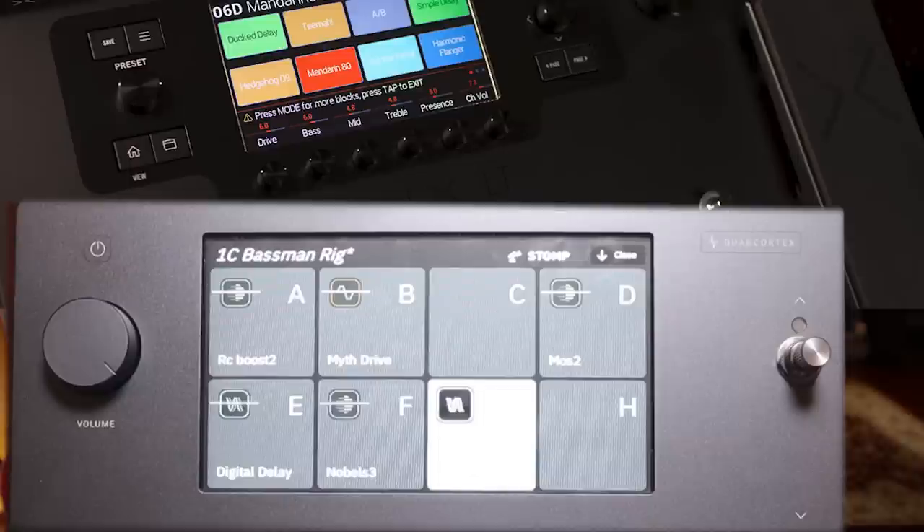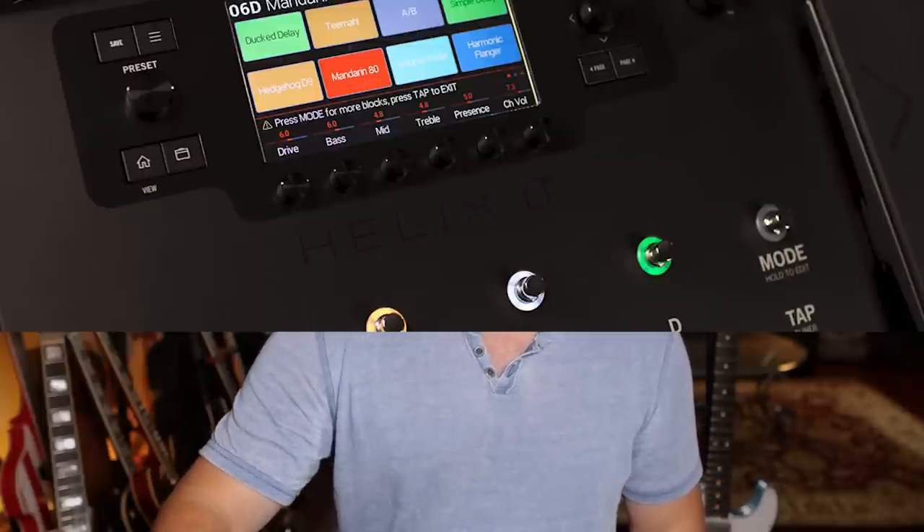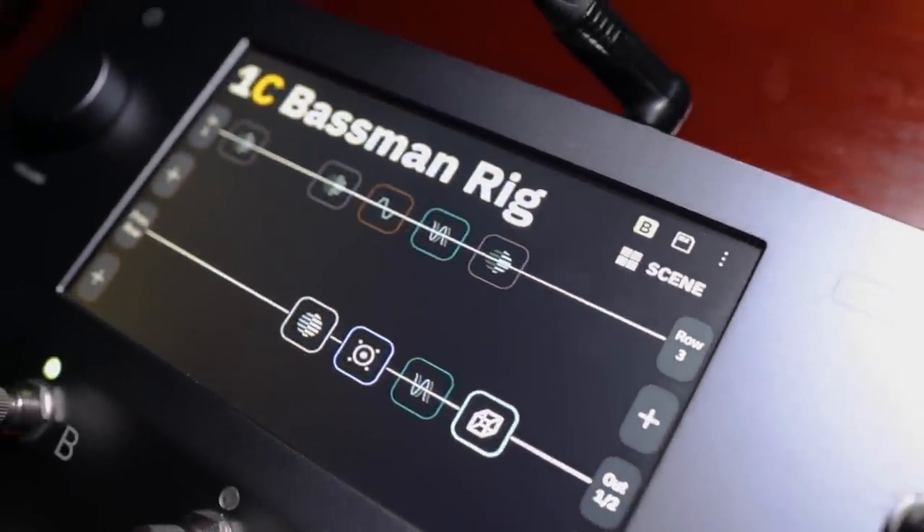On the Helix LT when you're in stomp mode, you still have the bottom row of parameters to adjust. One of the main appealing things about the Quad Cortex is its cool touchscreen — a beautiful seven-inch touchscreen that works really well. But despite being a very nice user-friendly touchscreen, when you actually start using it, it's got some quirks that are a little bit annoying to deal with.